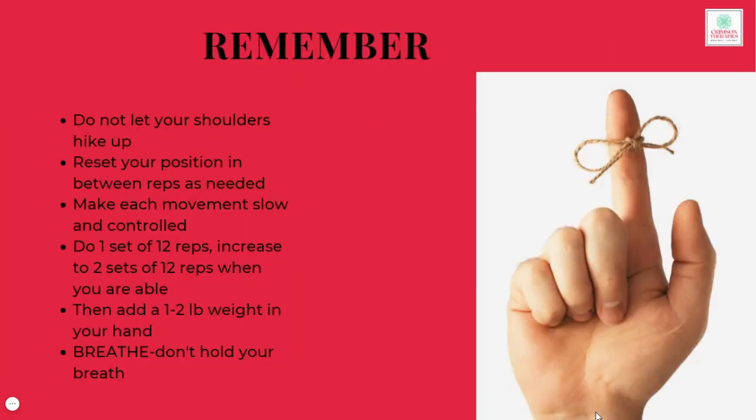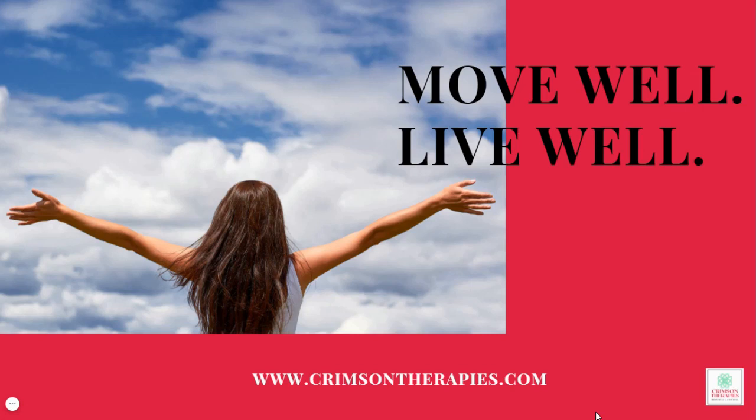Some important things to remember: do not let your shoulders hike up towards your ears. You want to be sure that you are pulling them down and holding them down while raising your arms up in either of the exercises. If you find this to be difficult, reset your position between each repetition to pull your shoulders down. Start with one set of 12 repetitions and progress to two sets of 12 as you are able.